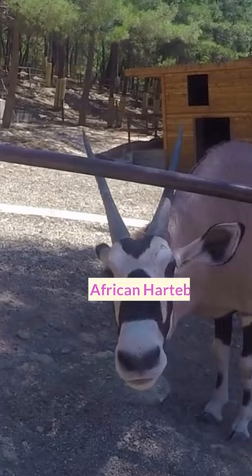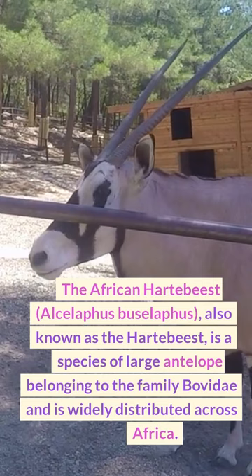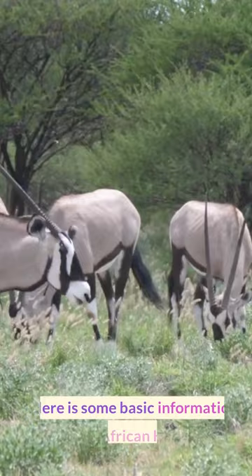The African hartebeest, Alcilathus busilathus, also known as the hartebeest, is a species of large antelope belonging to the family Bovidae and is widely distributed across Africa. Here is some basic information about the African hartebeest.